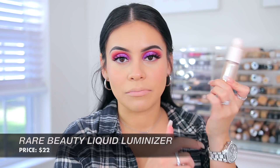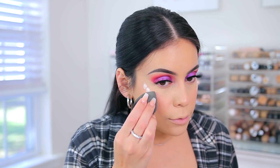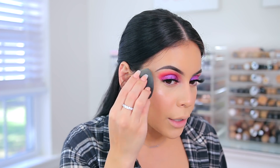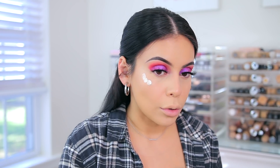For highlighter, a lot of you guys really like the Rare Beauty Liquid Luminizer in Enlighten. It's not that I didn't like it, but it was so natural that I felt like it was almost unnecessary to spend money on the product. I'm going to try it out again today, using my sponge to blend it in. This is like a barely-there, super natural highlighter. I do like it because it's not glittery and it doesn't emphasize texture — it just gives your cheek a natural dew.